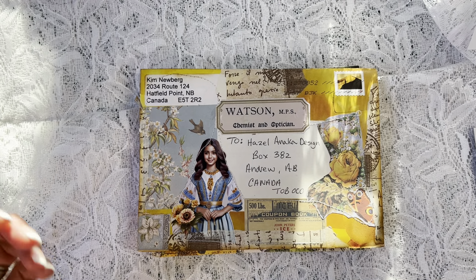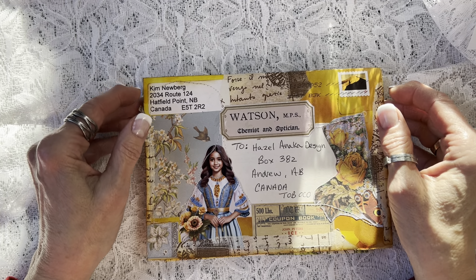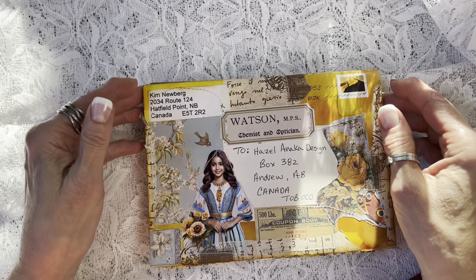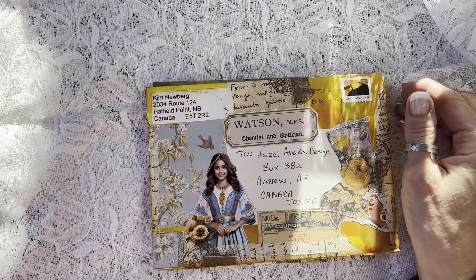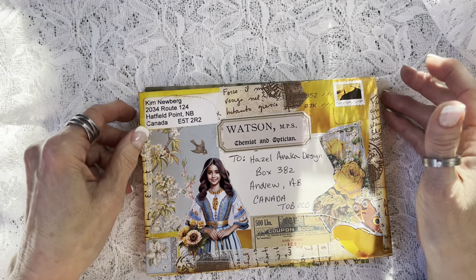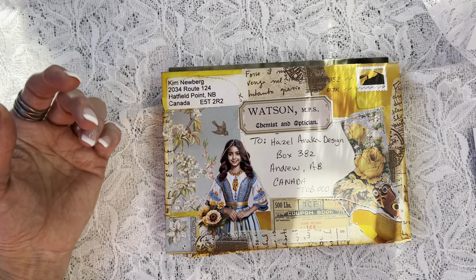Hi, it's Hazel. Welcome to my channel, Hazel Anaka Design. This is one of those 'oh happy day' kind of videos. My channel, along with a handful of others, are taking part in the hashtag Happy Mail Movement. Those of us taking part have each done a sort of intro video on our own channels, declaring to the world that we're taking part and inviting people to send us happy mail that complies with the rules.